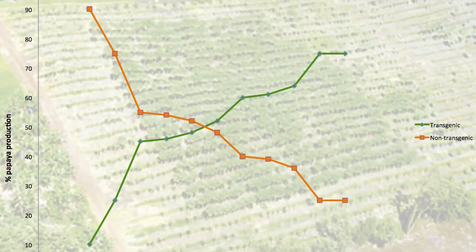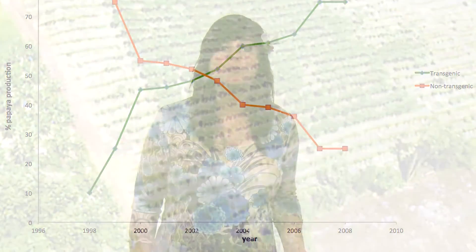Just three years later, the papaya industry of Hawaii was on a healthy rebound and production had already doubled since the crippling effects of the virus on the industry. A decade later, the resistance remained strong and upwards of 80% of the papaya produced in Hawaii was genetically engineered for virus resistance. The resistant papaya had the added benefit of facilitating the production of non-GMO papaya preferred by some markets such as the Japanese. By lowering the total amount of virus on the islands, growers could once more manage to grow non-genetically engineered papaya.